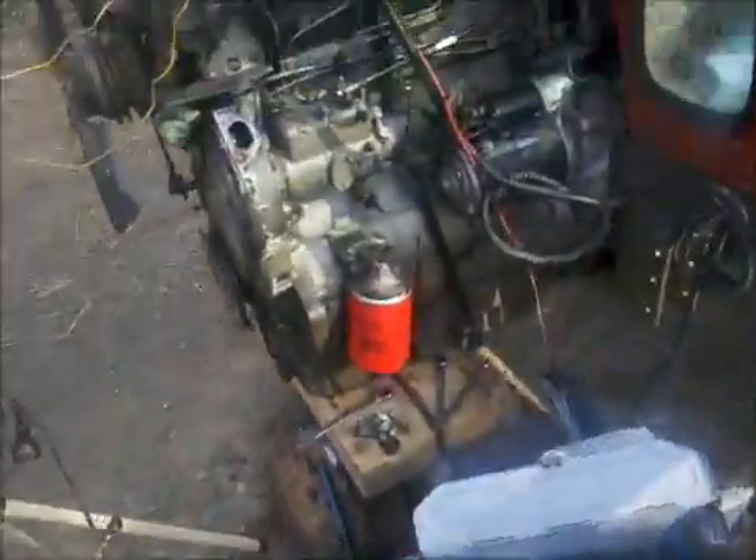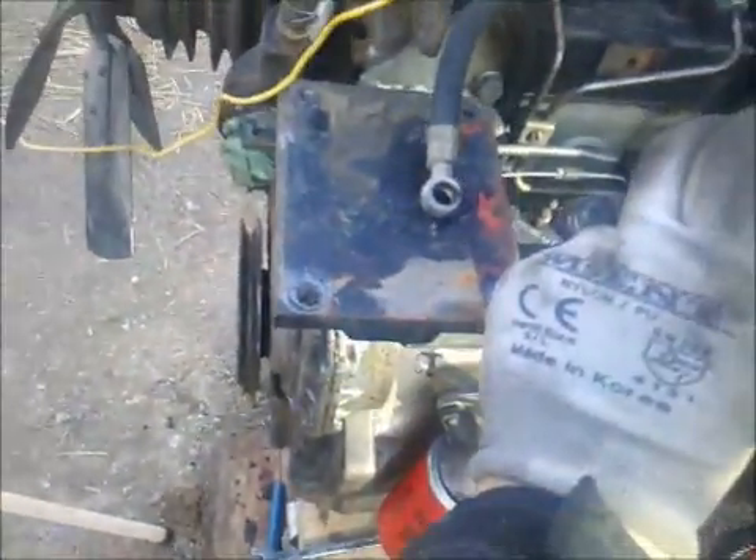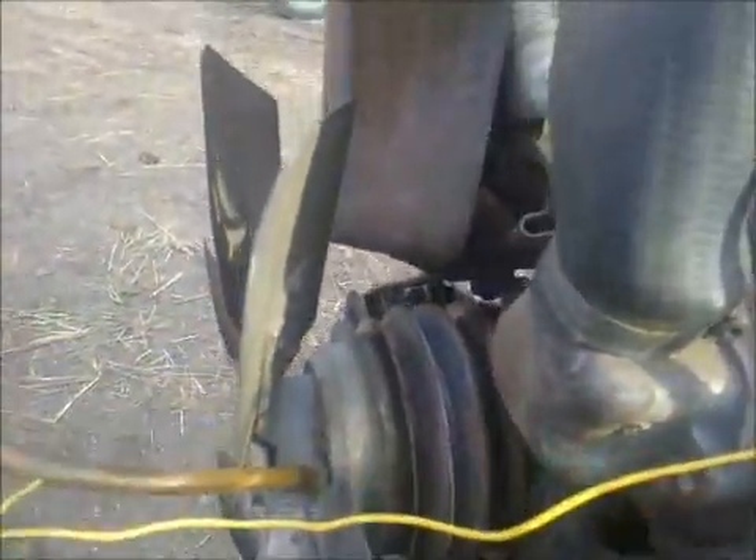This is the support bracket of this compressor. It was mounted over here onto the timing case, and on the top the compressor was mounted and belted to the water pump.